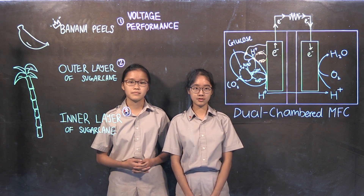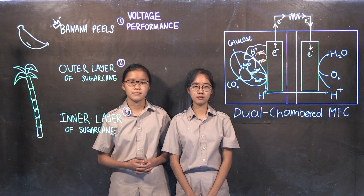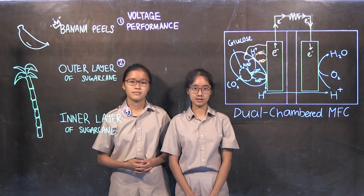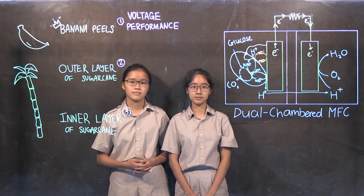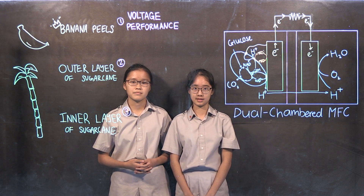We constructed dual-chambered MFC setups for all substrates tested, as well as for a glucose solution, which we used as a substrate for our control setup. We also performed quantitative Benedict's tests and IRD tests on all substrates tested.